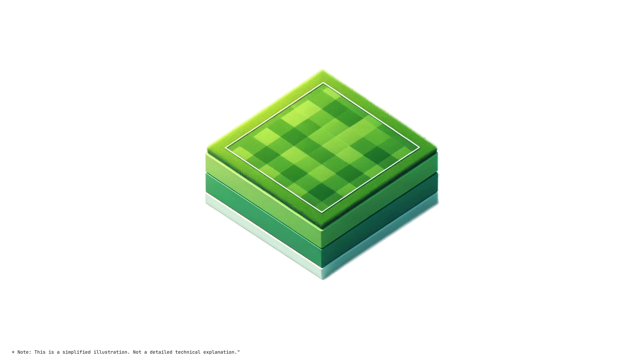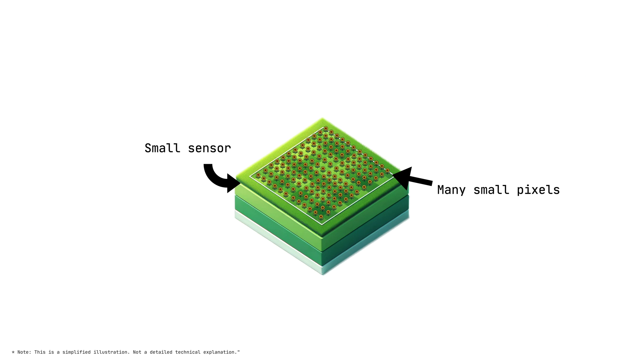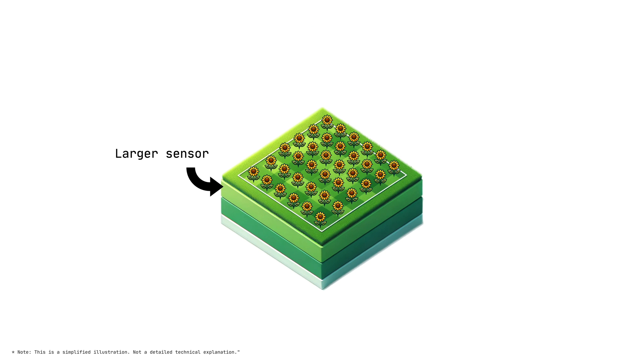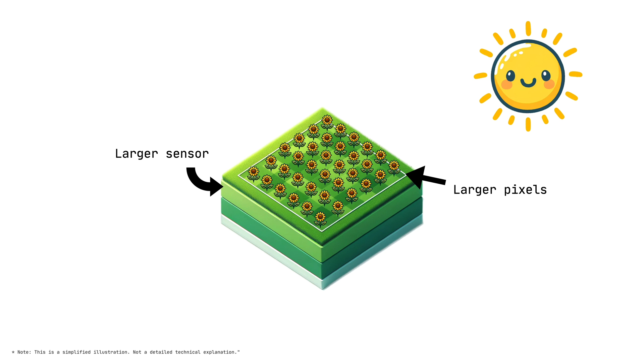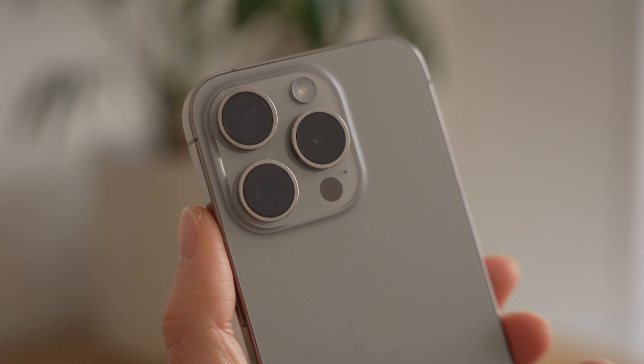One way to think of it: imagine a garden full of flowers, where the garden is the sensor and each flower is a pixel. If the garden is small and compact but has lots of flowers, each pixel is limited in how much light it can capture. A larger garden with the right amount of flowers has more space to capture light, giving you better images. It's also worth mentioning that the iPhone has a quad-Bayer sensor using pixel binning, which combines four pixels into one to capture more light — there's a great video from Android Authority explaining this in about five minutes, link below.